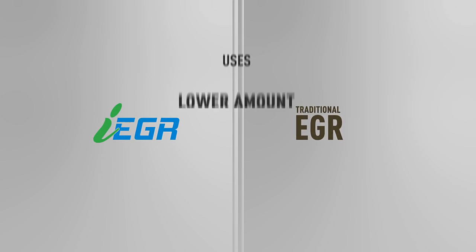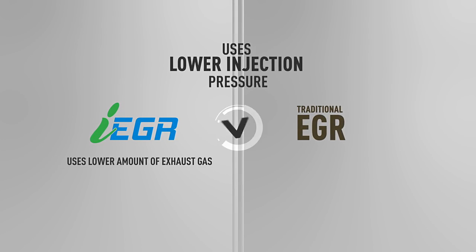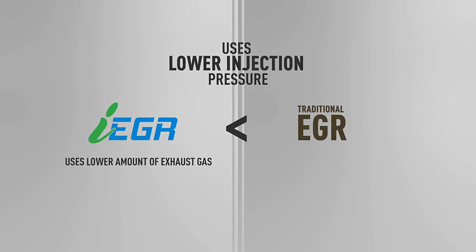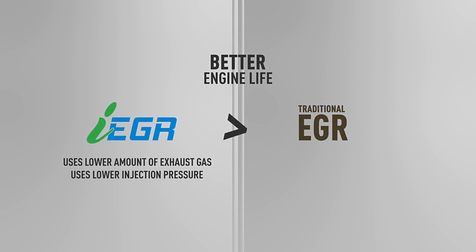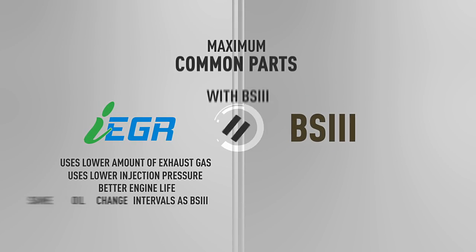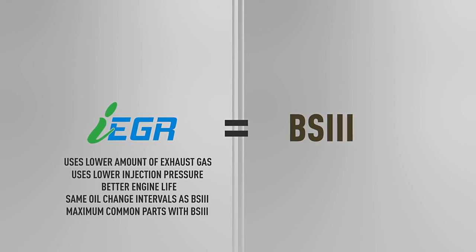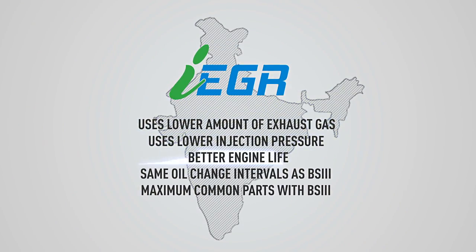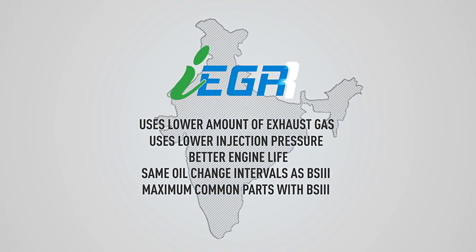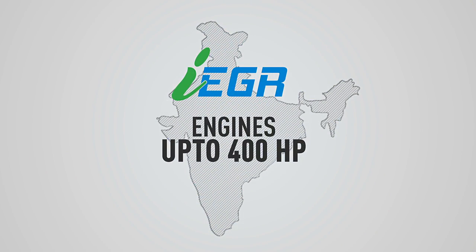IEGR uses a significantly lower amount of exhaust gas and lower injection pressure compared to traditional EGR, thereby leading to better engine life, same oil change intervals as BS3, and maximum common parts with BS3 engines. IEGR is a unique innovation in emission control for emerging markets like India, and is now available for engines up to 400 horsepower.